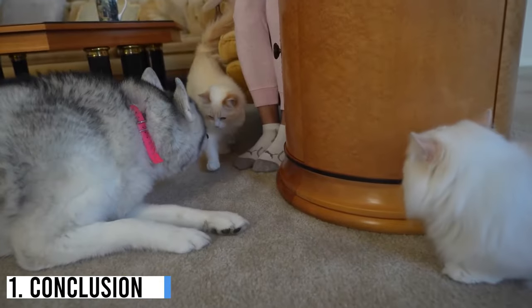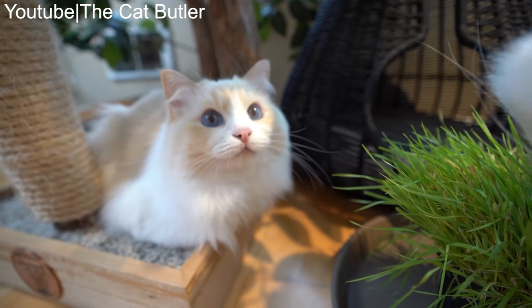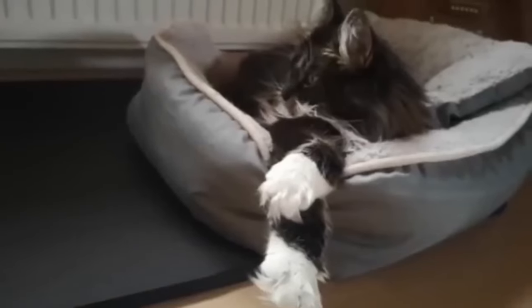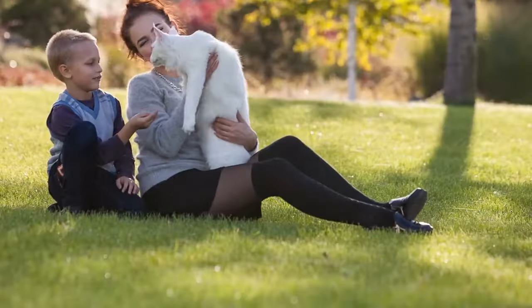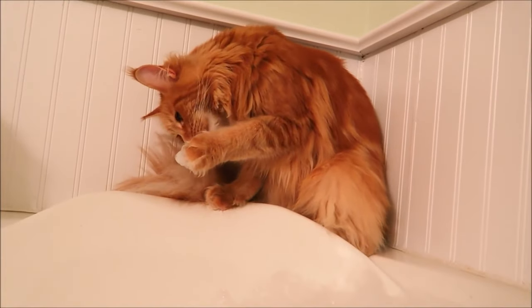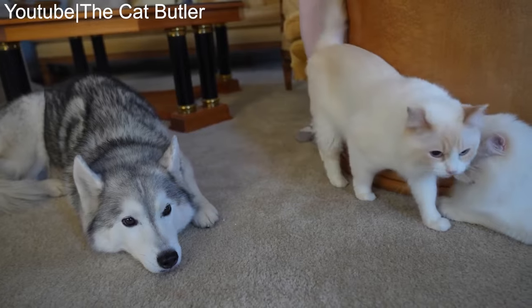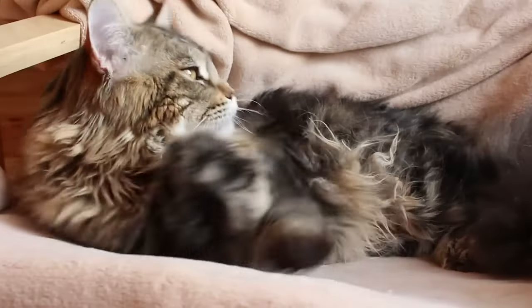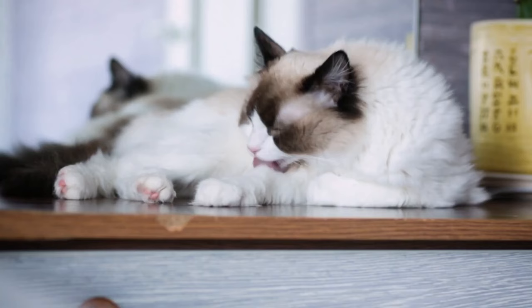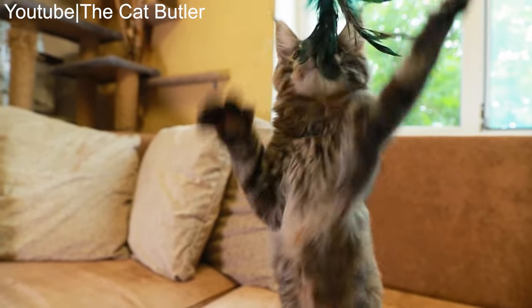In conclusion, both the Maine Coon and Ragdoll cat breeds have their unique characteristics and charm. Your choice between these two breeds should align with your lifestyle, preferences, and the specific qualities you're looking for in a feline companion. Maine Coons are larger, more active, and vocal, making them a great choice for families and those seeking an energetic and playful cat. Ragdolls, on the other hand, are known for their gentle and laid-back nature, making them ideal for quieter households. Ultimately, whether you choose a Maine Coon or a Ragdoll, providing love, care, and attention is what truly matters — both breeds can offer years of joy, companionship, and unconditional love.